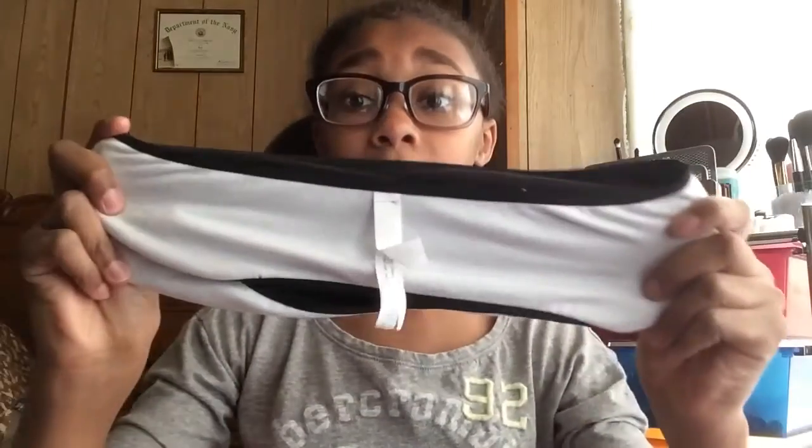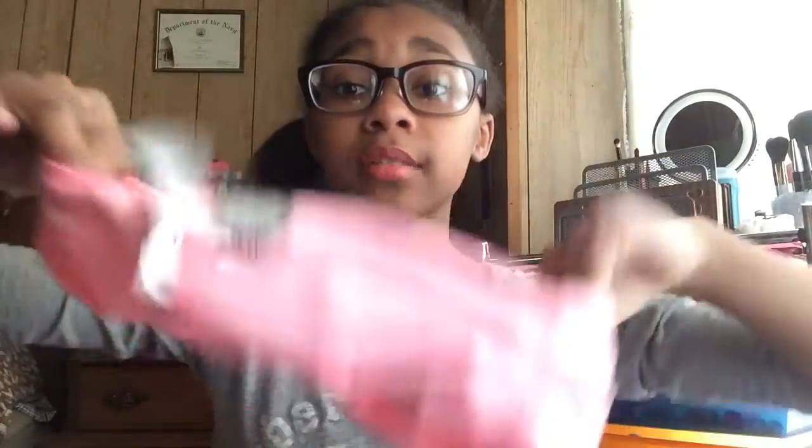Then I got these two bralettes. The first one is this black one and it reverses into a white one, which I thought was really cute. Then the next one is this pink one which reverses into an orange one.